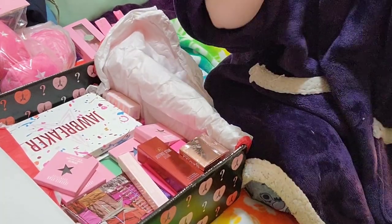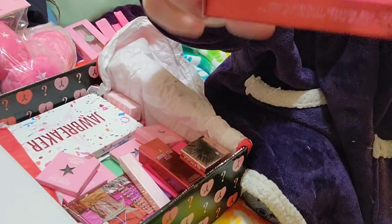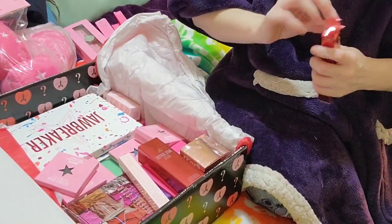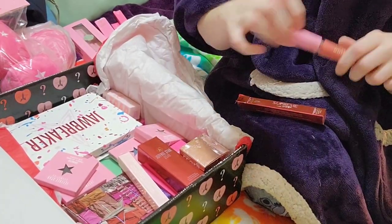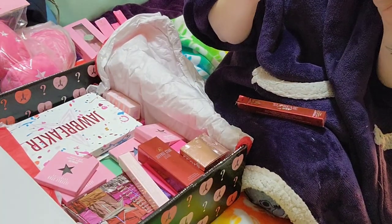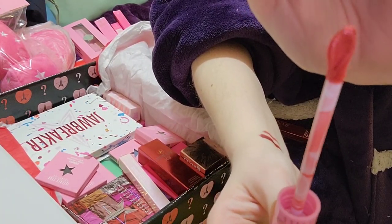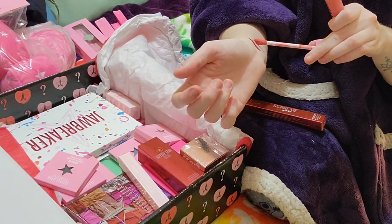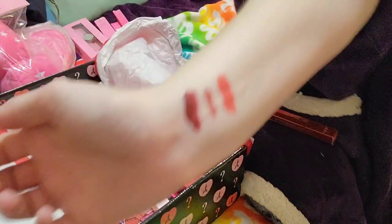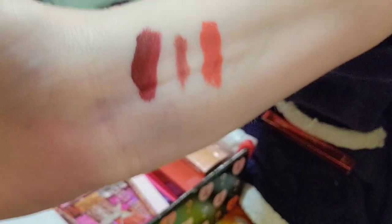And then we got Supreme Gloss in Fatality. Let's see what this color looks like. I actually really like this color — it's kind of like a mauve orange with some pink. I think it might look good on me, it might be kind of orange, but we'll see if I can pull it off, because you know I hate not being able to wear some colors. That one is Fatality.